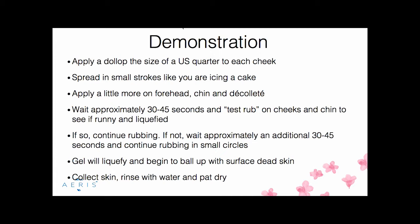Here's the key part: the test rub. Wait approximately 30 to 45 seconds, then take a few fingers and rub back in to see if the product is going from a gel to a runny liquid. This might take a couple of tries, because the gel interacts with everyone's skin differently. If it's starting to get runny, continue to rub and you'll see balls of dead skin coming to the surface — which is where everybody gets very excited and can see the difference.